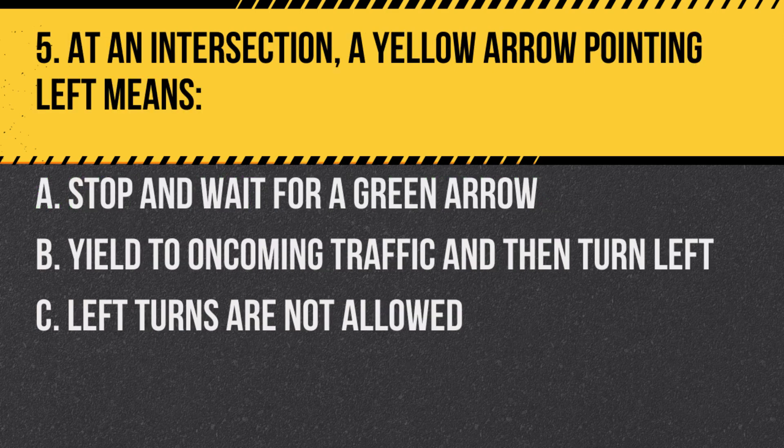Question 5. At an intersection, a yellow arrow pointing left means: A. Stop and wait for a green arrow. B. Yield to oncoming traffic and then turn left.